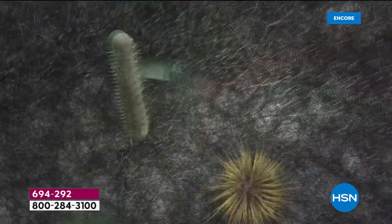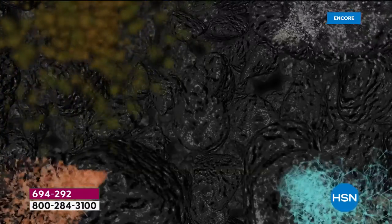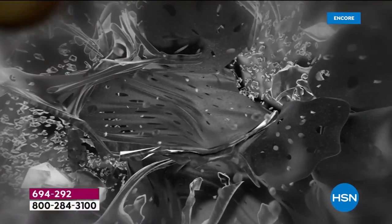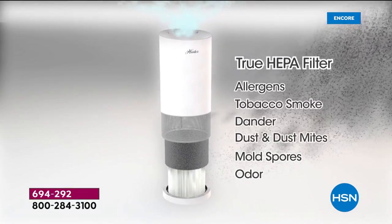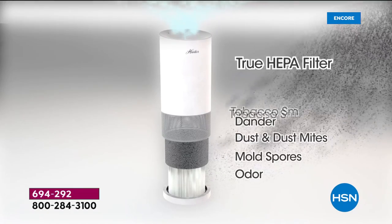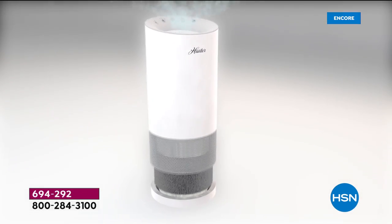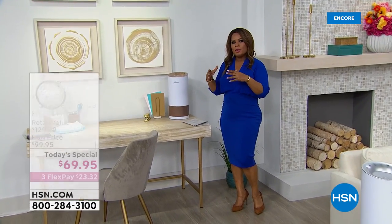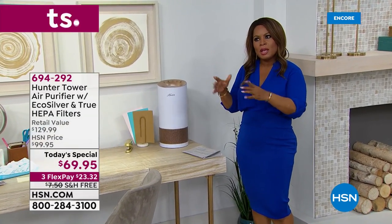I cannot say true HEPA enough, because when you want to invest in something, you want the best of the best, and Hunter is giving you that. The other thing I love about this is you don't have to worry about the filters going forward. If you sign up for auto ship, you'll get two pre-filters and the HEPA filter once a year for less than $30. Be sure to add that to your shopping cart.